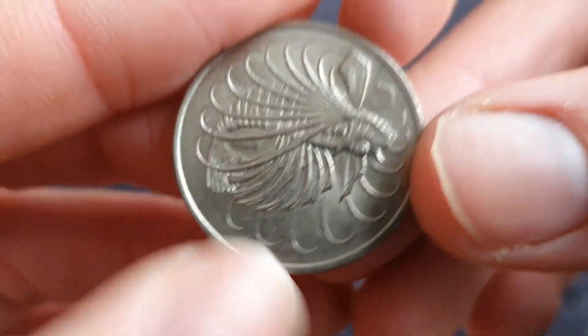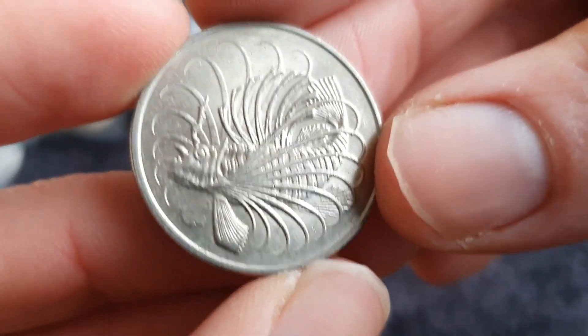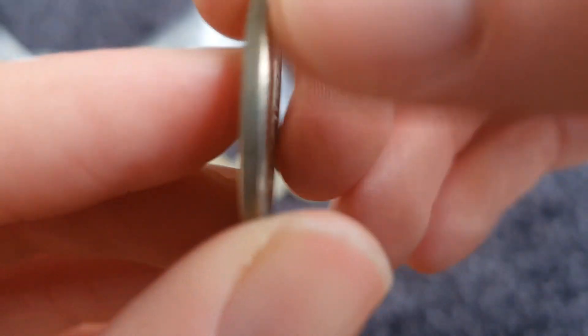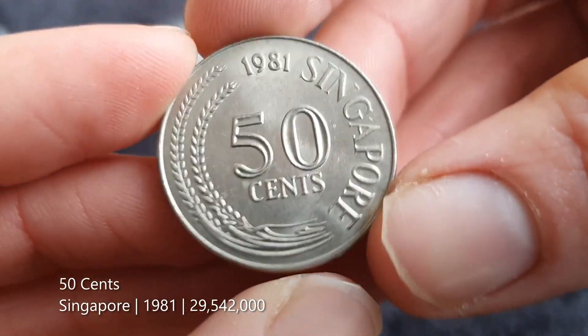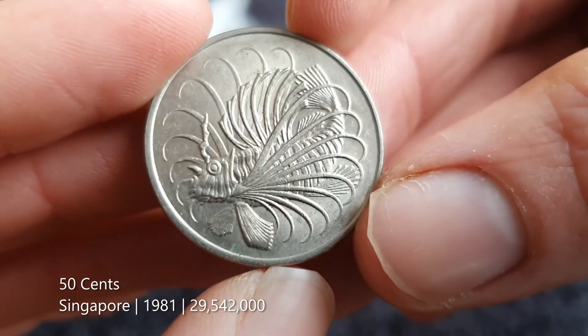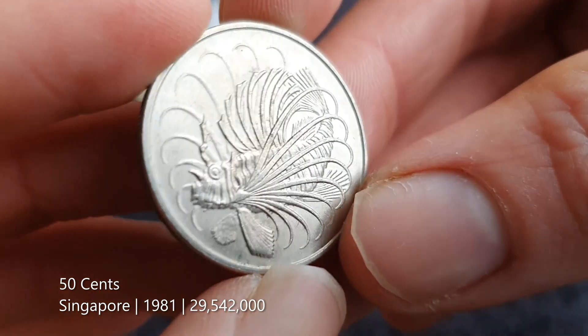This coin looks lovely — it's some kind of animal, probably a fish. That is 50 cents from Singapore, 1981. I think this might be my first coin from Singapore. It's a really beautiful design.